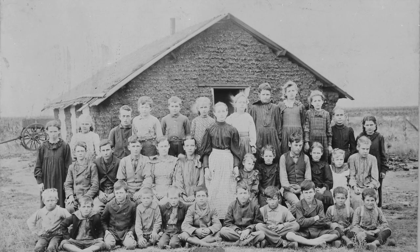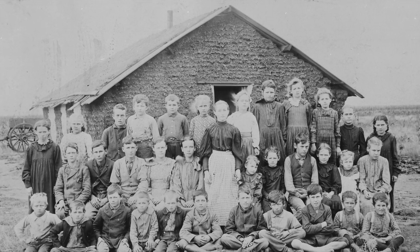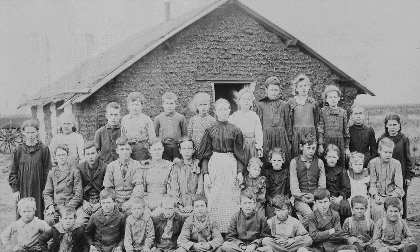Early on, pioneers viewed schooling as not important for their children because they were needed to help at home with chores, but as communities grew, education became more important.